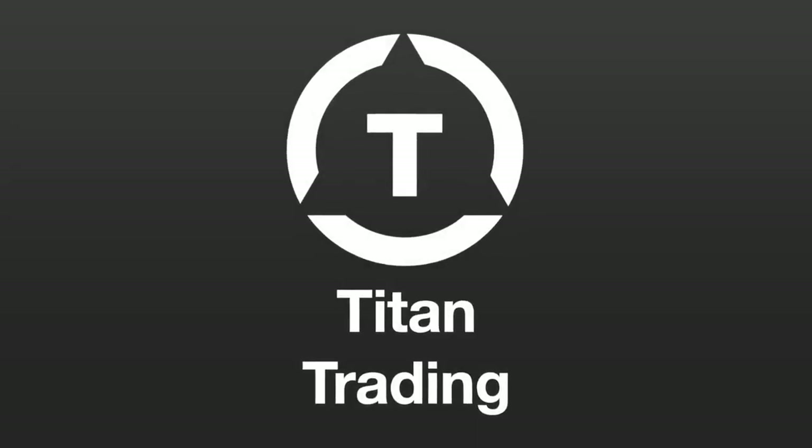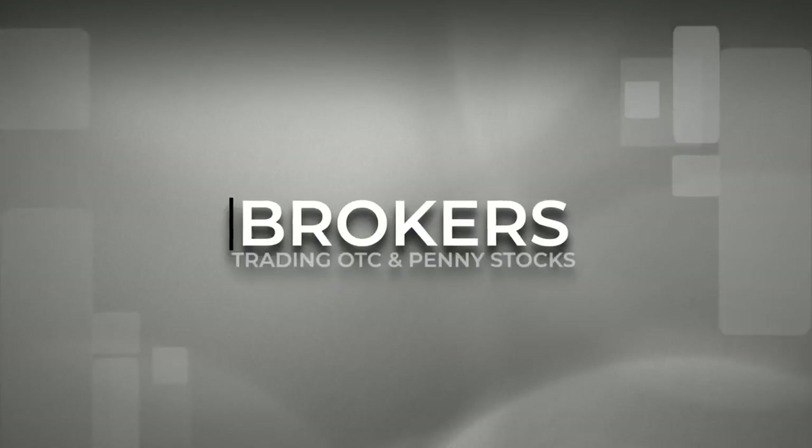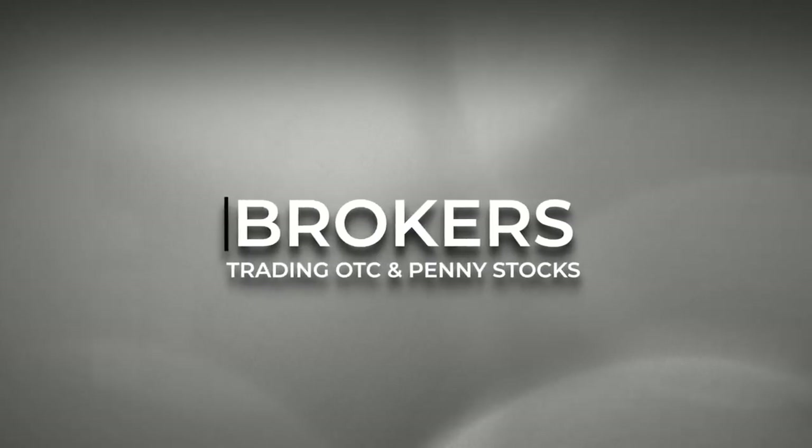Hello everyone, I'm John. Welcome to Titan Trading. In this video, we're specifically focusing in on brokers that allow for purchases and sale of OTC stocks.